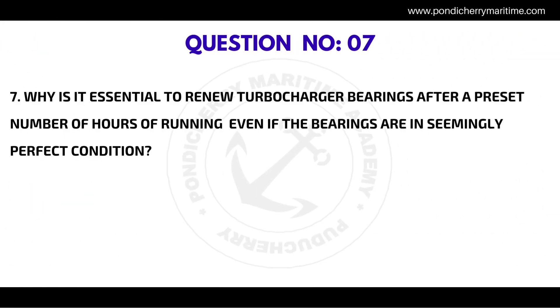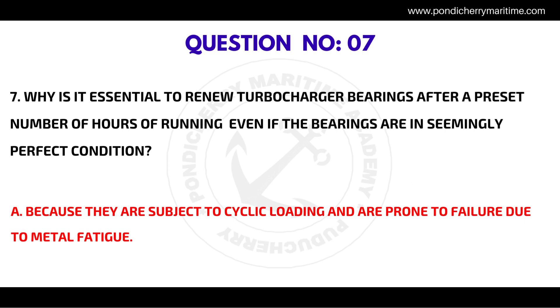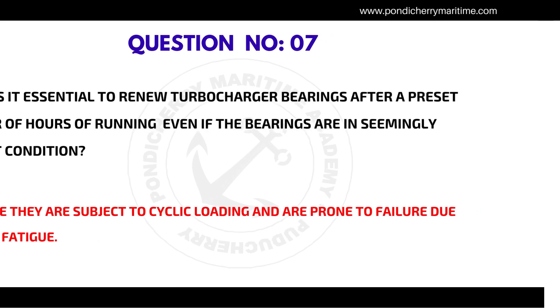Question number seven: why is it essential to renew turbocharger bearings after a preset number of hours of running even if the bearings are in seemingly perfect condition? The correct answer is because they are subject to cyclic loading and are prone to failure due to metal fatigue.